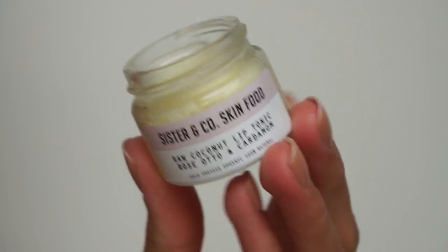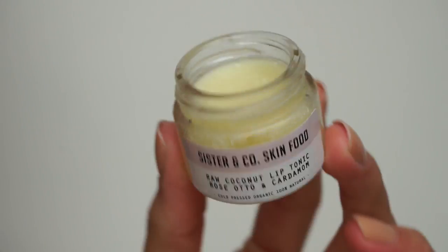This is something my sister actually got me — hi Lauren if you're watching. She got me this for Christmas, and it's the Sister & Co brand. It's a raw coconut lip tonic with rose, otto, and cardamom — I'm not sure what otto is, I'm going to have to research that. This is a little bit more practical for travelling around, but this is in my makeup bag at the moment. In the mornings I've been using this and I love it — it's really, really good.